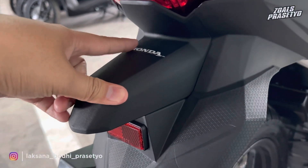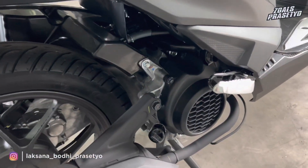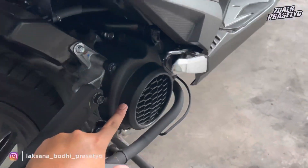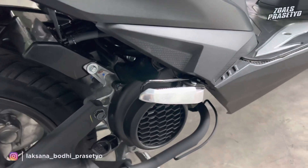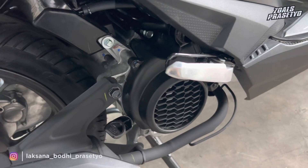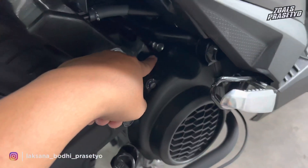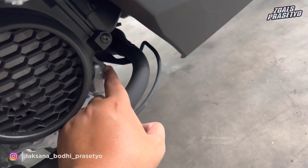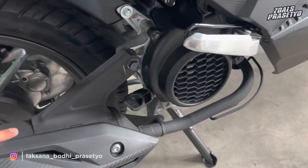Lanjut ke sektor mesin. Motor ini menggunakan mesin injeksi 110cc bertipe SOHC, pendinginnya masih sirip-sirip atau udara, kapasitas oli mesin 0,65 liter, sudah ESP namun belum ESP Plus. Motor ini juga sudah menggunakan rangka terbaru yaitu rangka eSP yang dipercaya lebih ringan dan lebih mudah dikendalikan. Namun kekurangan dari rangka eSP ini: posisi engine mounting-nya sudah tidak lagi di bawah, melainkan dipindah ke atas.